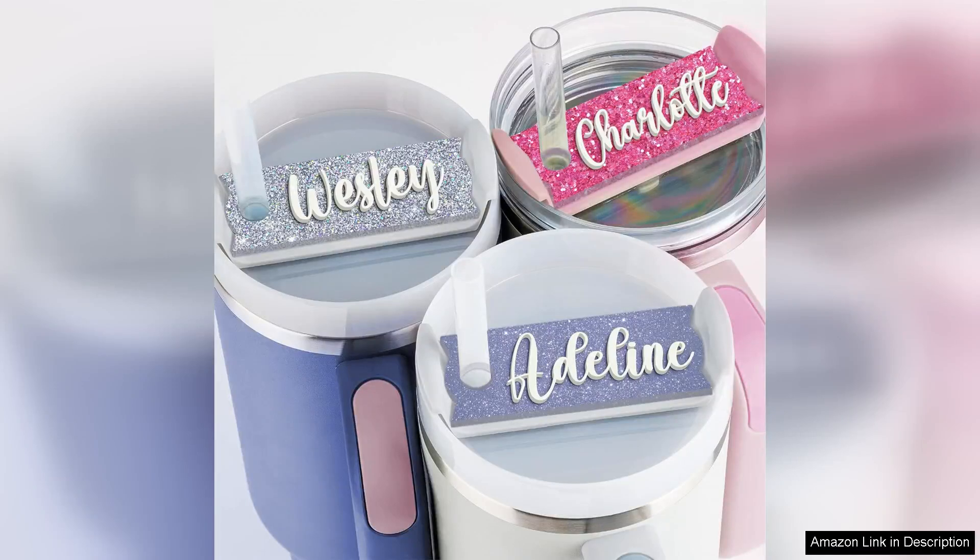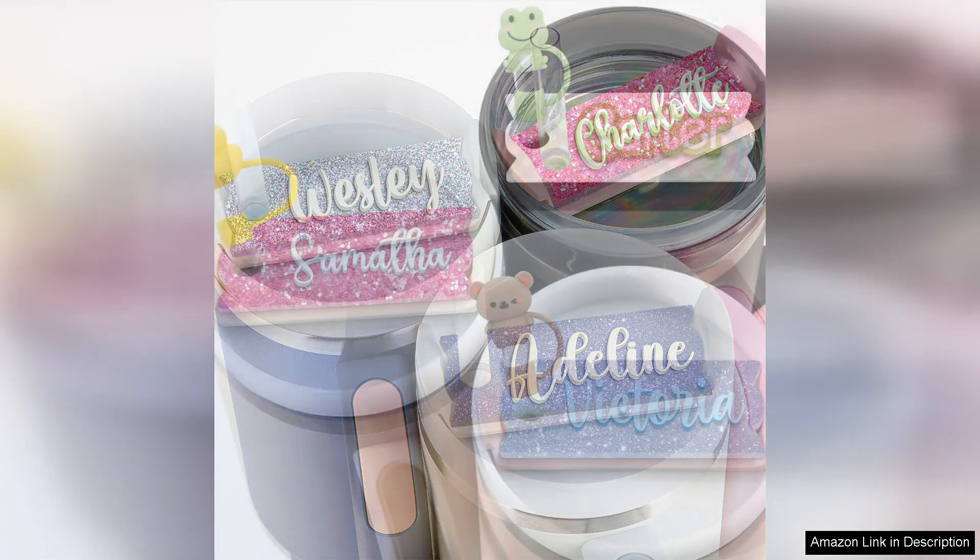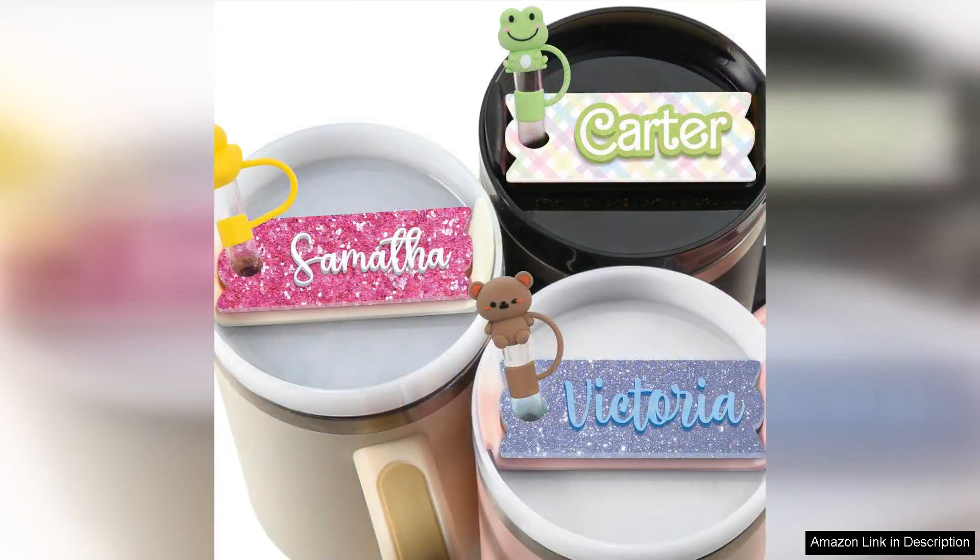I recently purchased the Perfect Personalised Name Tag for my Stanley Cup and I couldn't be more pleased. As someone who frequently uses my Stanley Cup for work, gym sessions and outdoor activities, having a personalised touch really enhances my experience.